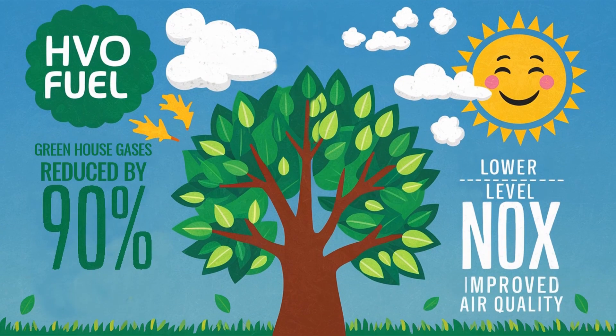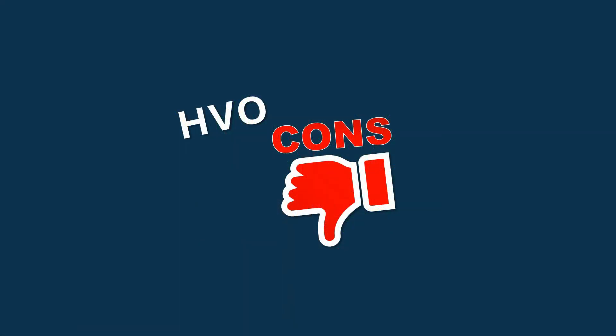HVO provides important environmental benefits too. It reduces greenhouse gas emissions by up to 90% compared to traditional diesel. It produces lower levels of particulates and NOx, contributing to improved air quality. It can also help avoid waste oils becoming gutter oils that can enter the human food chain. However, there are some disadvantages of using HVO instead of regular diesel.